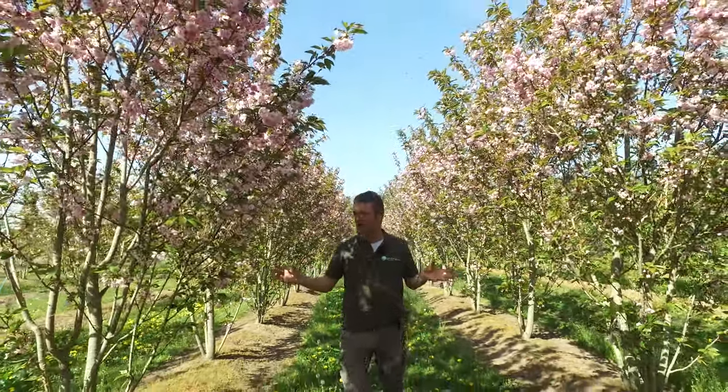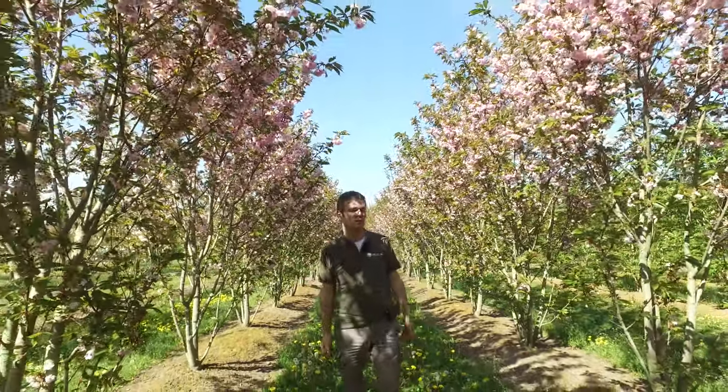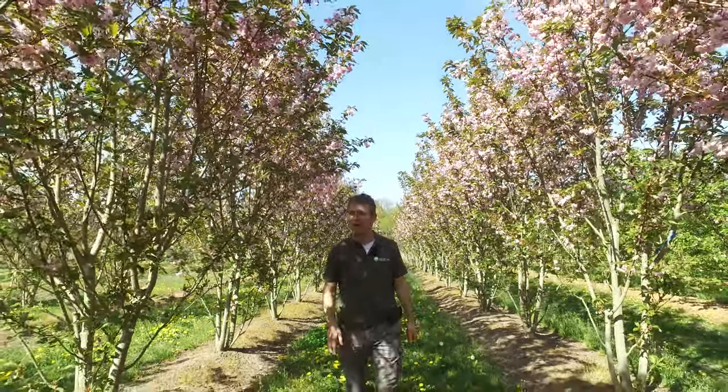Together with the flowers, the leaves appear and they are always a bit bronze-green. Later on they turn just normal dark green in the summertime, and in the autumn they have a very nice orange-yellow autumn coloration as well.